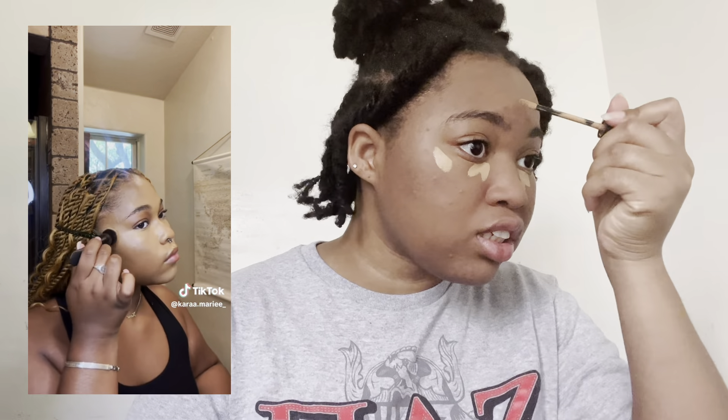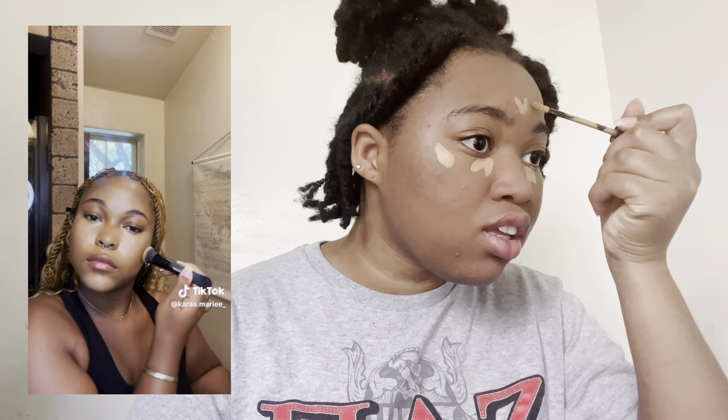Okay, the next thing she does is go in with concealer. So I am using the perfecting concealer in the color Light Bronze. She puts it just like this on her face — here and here, and then here and here. She does like this little triangle or arrow-looking thing here and here. I don't do my concealer like this either — I just go under my eye and do spot treatments, so this is very new and different for me.